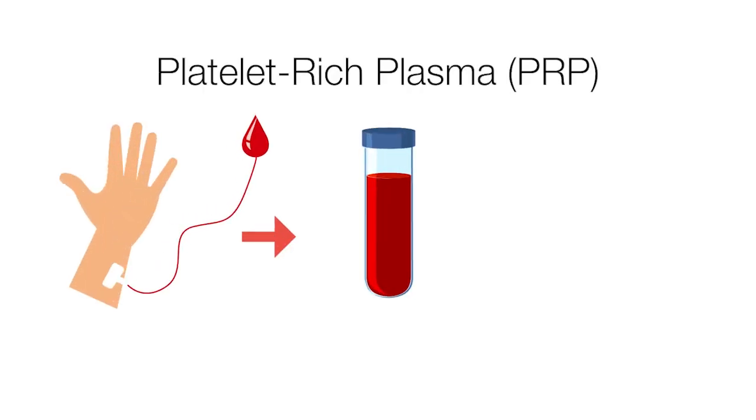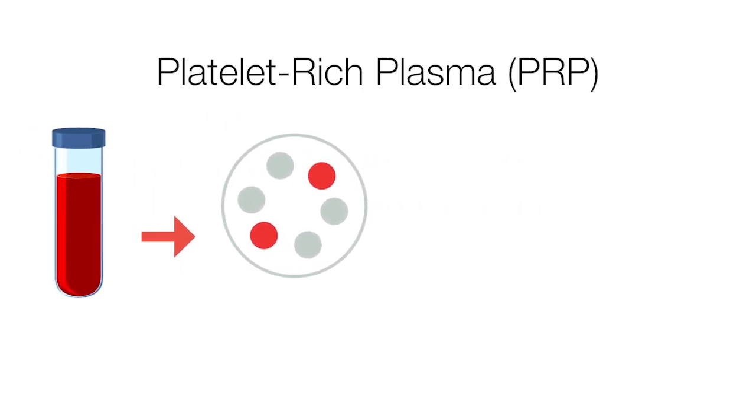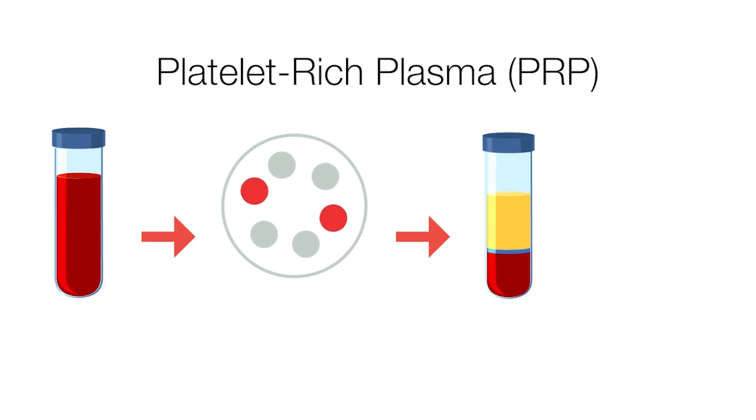PRP is actually sourced from the patient's own blood. We draw your blood, take that blood and spin it down, and take out the platelets with all the healing molecules inside, and inject it back into the painful segment of the spine.